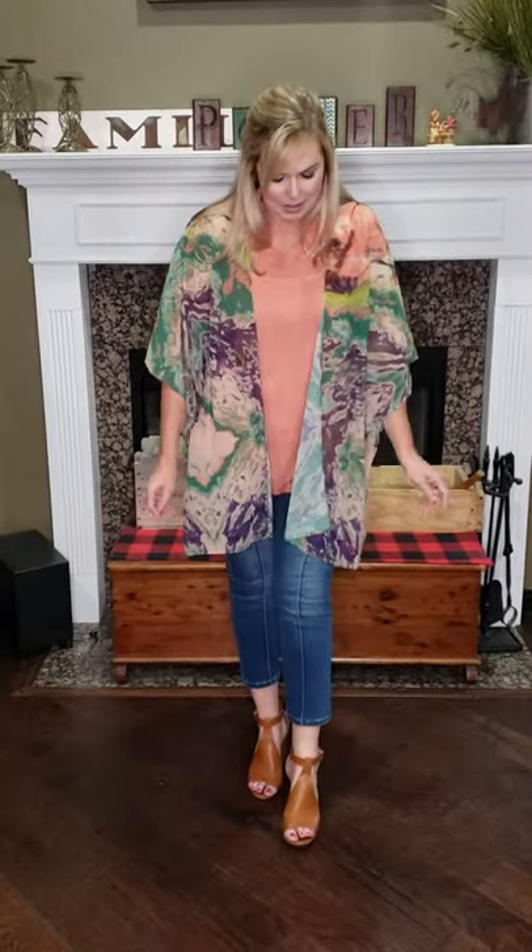I also have it on with our seemingly amazing jeans and our Too Much Fun heels. We cannot wait to see the way you style yours.